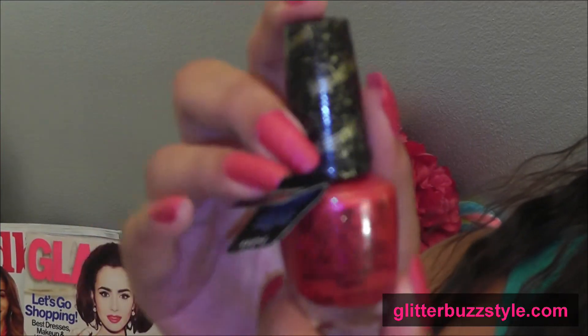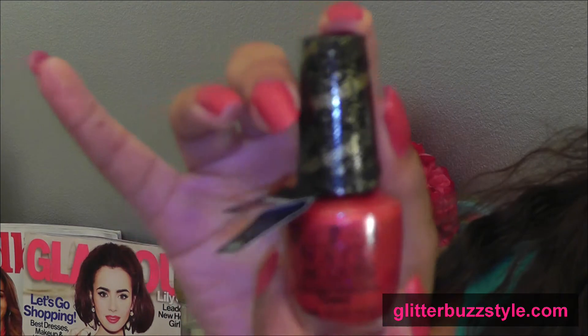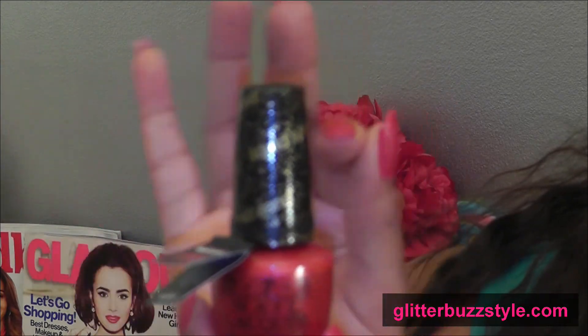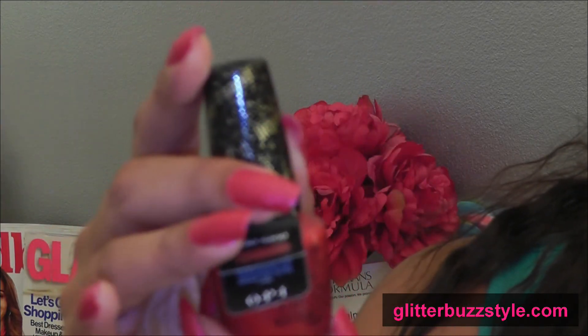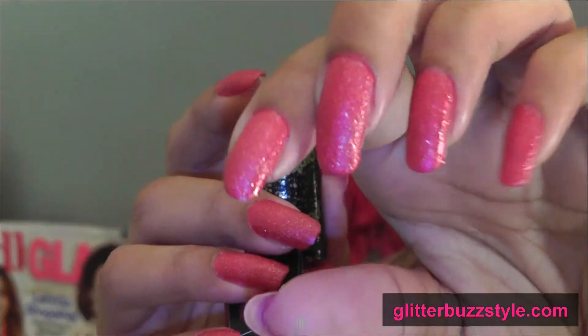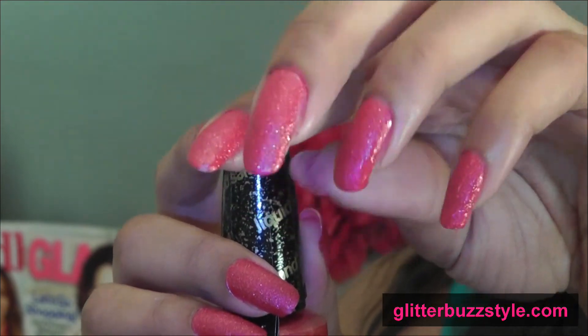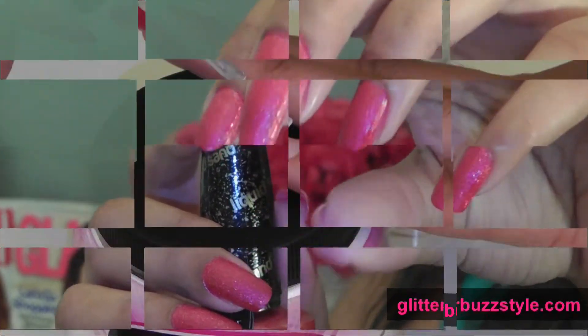This polish doesn't require a top coat. It has a matte finish, which I didn't read the directions — I actually applied a top coat, so it does have a shiny texture to it. But I'm just going to show you how it looks from start to finish.